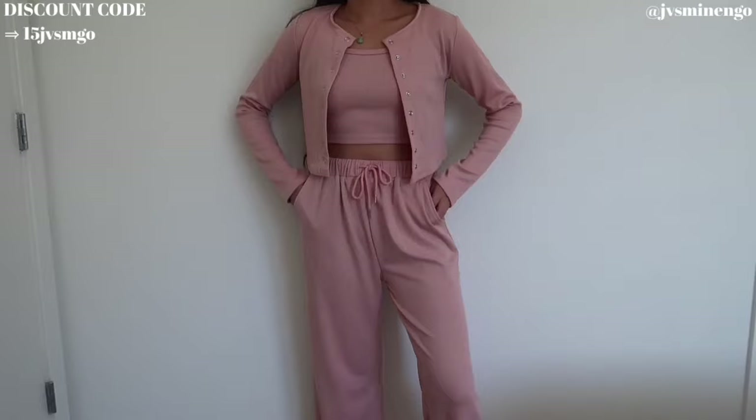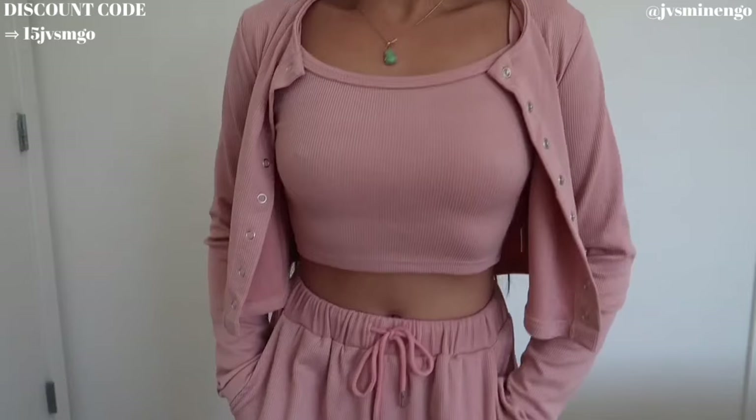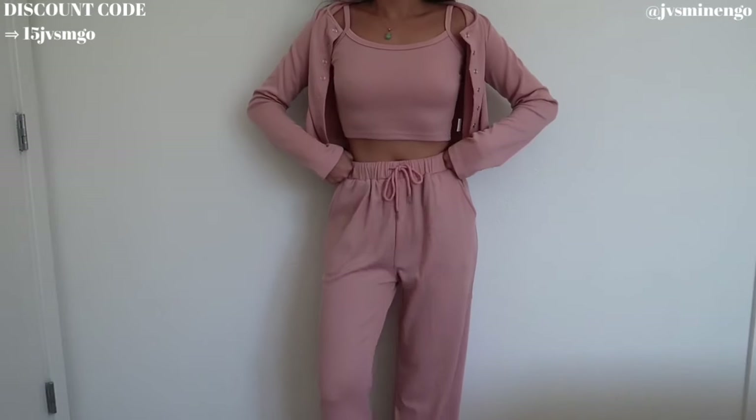Super comfy, super nice, and it comes with this really cute pair of sweatpants. I definitely will be wearing this — I feel like it'll be so cute to wear to the airport. I love wearing matching sets to the airport. I like looking semi-put together at the airport, but I will never wear jeans, so matching sets are the move.